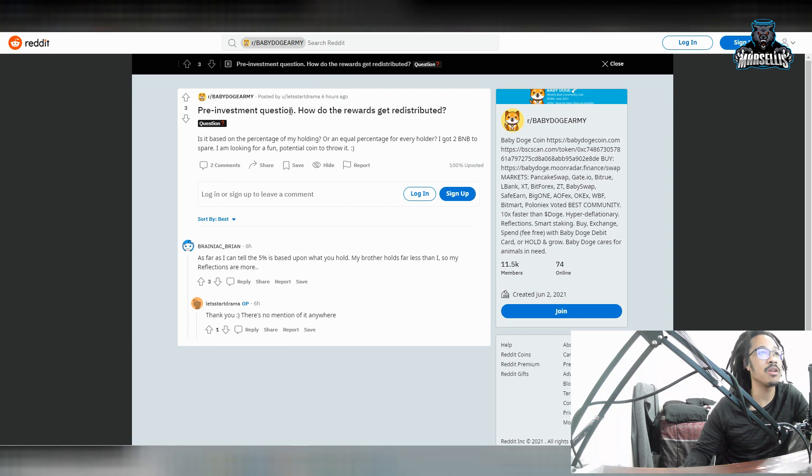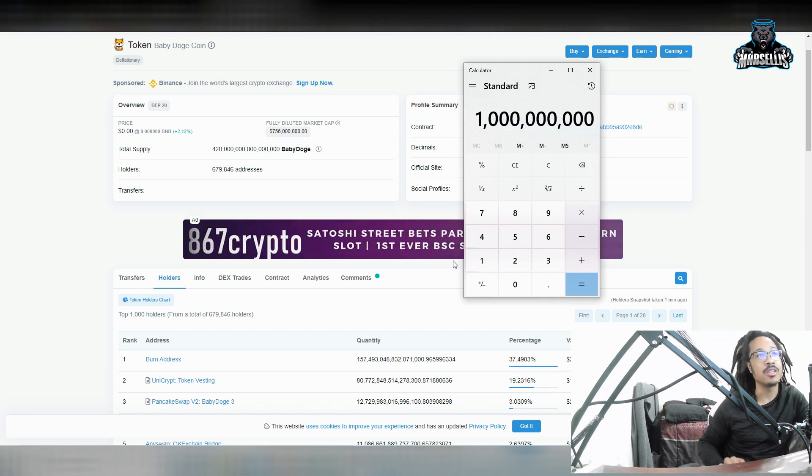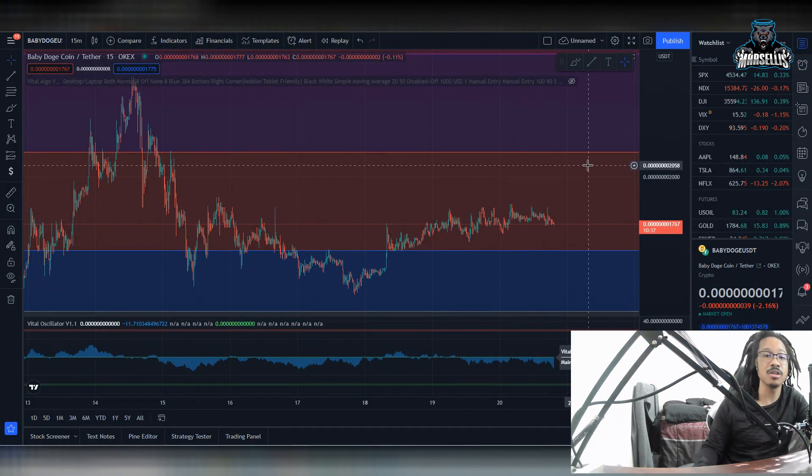Someone asked a pre-investment question: how do the rewards get redistributed? The answer is it's based upon how much you hold. If you hold a lot of Baby Dogecoins, you're going to get a lot more reflections than someone with a small amount. It's 5% of what you have in your wallet. So if you have a billion Baby Dogecoins, you'll get 5% — which is 50 million Baby Dogecoins — if someone sells a bunch of Baby Dogecoins. Over time you'll get that 5%. This is how knowledgeable the whole Baby Doge army is.